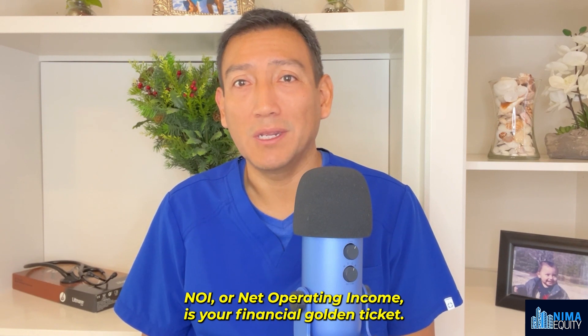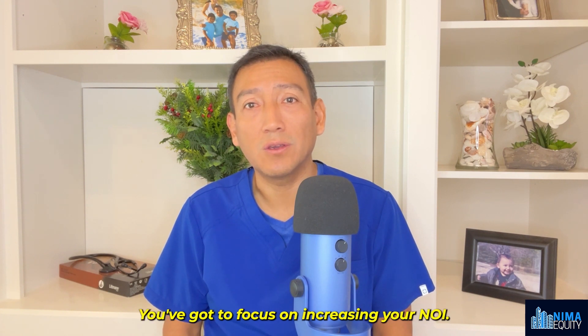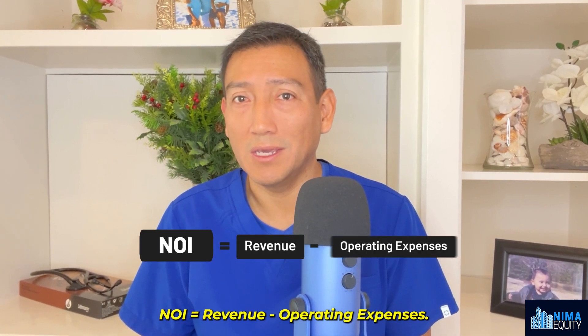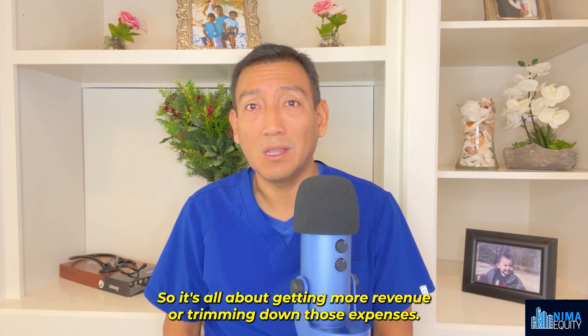NOI, or net operating income, is your financial golden ticket. To increase your cash flow and supercharge your property's value, you've got to focus on increasing your NOI. NOI is calculated with this simple formula: NOI equals revenue minus operating expenses. So it's all about getting more revenue or trimming down those expenses.